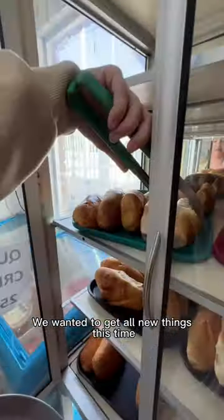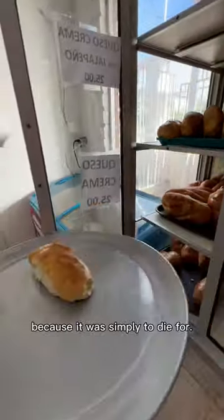We wanted to get all new things this time, but we couldn't resist getting the jalapeño cheese bread again because it was simply to die for.